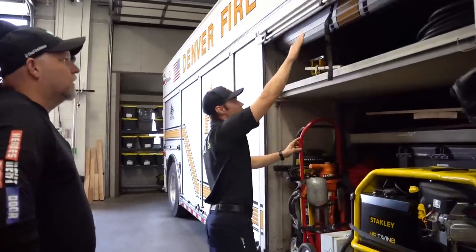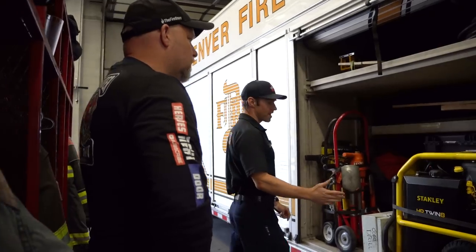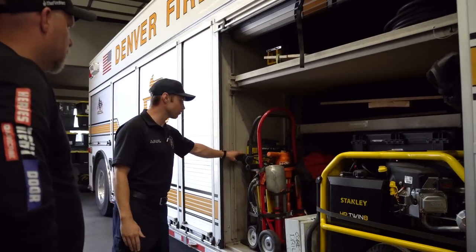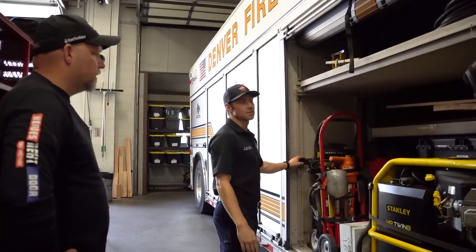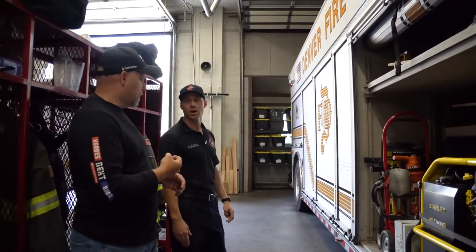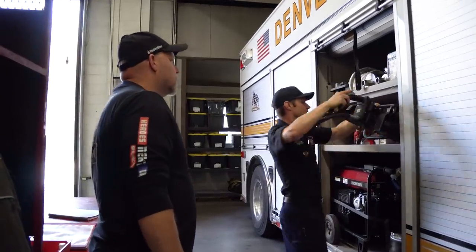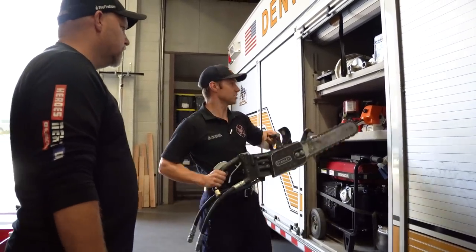Getting into breaching and breaking for structural collapse — there's a big Stanley generator, essentially a hydraulic pump for some of our tools. We've got a bunch of breakers. The confined space stuff is typically pulled off the other side — big tripod. For the hydraulic pump, we've got a couple of saws we can run off of it: a concrete chainsaw and a concrete circular saw.